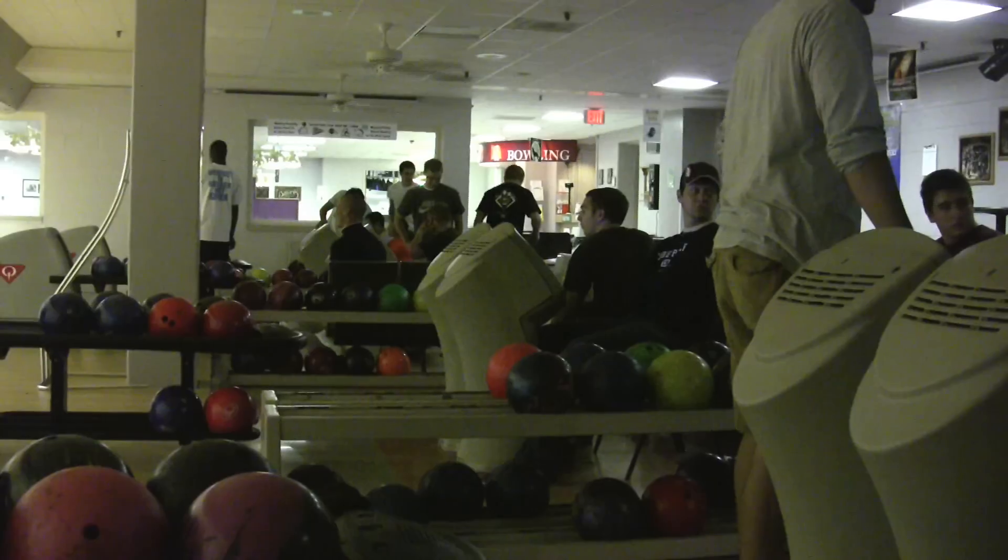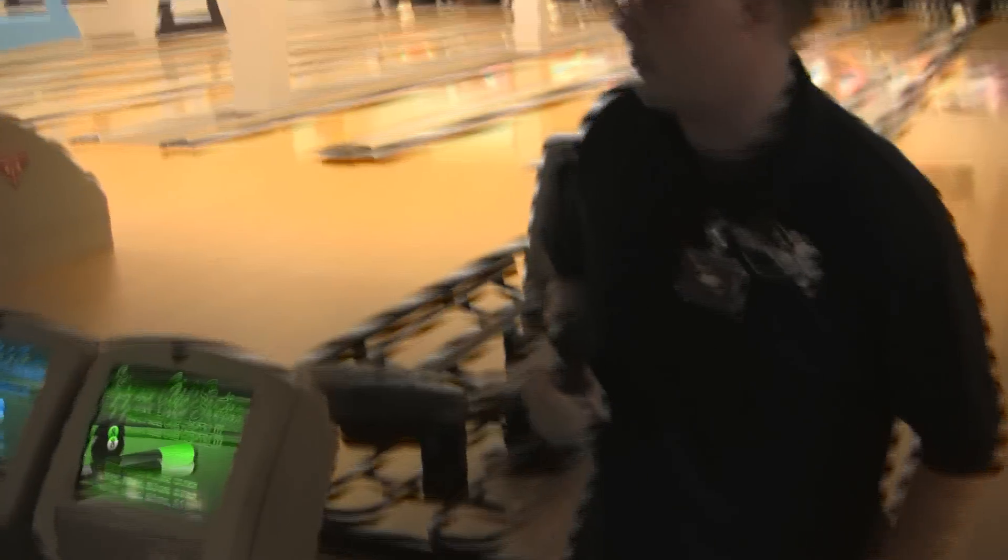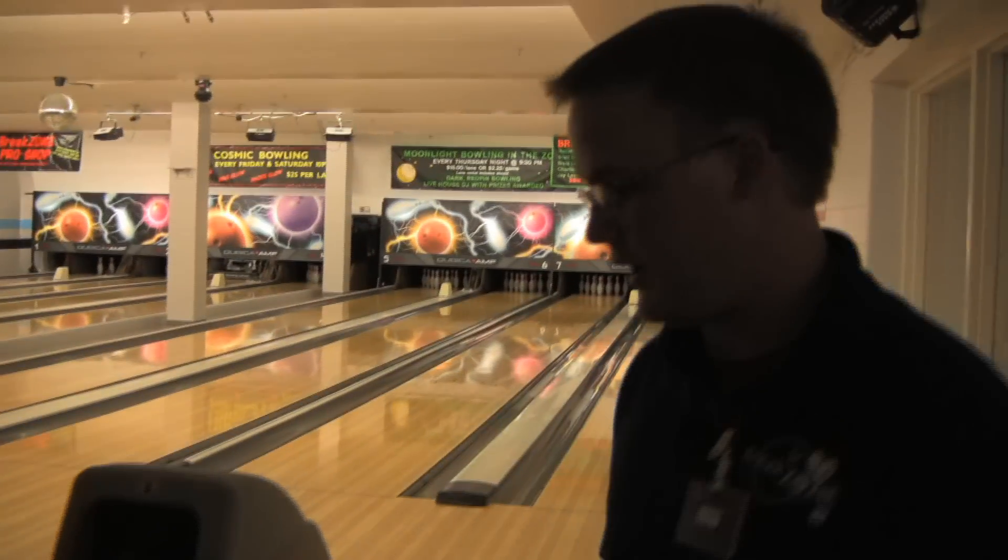One of the premier attractions of Break Zone is our bowling center. We have eight lanes with an electronic scoring system and electronic pin setting. The Break Zone bowling alley was recently remodeled with all new ball return machines,